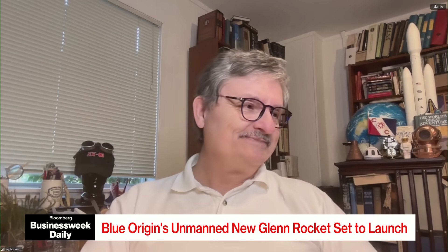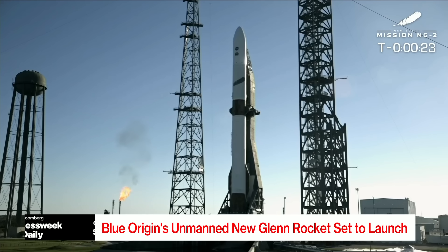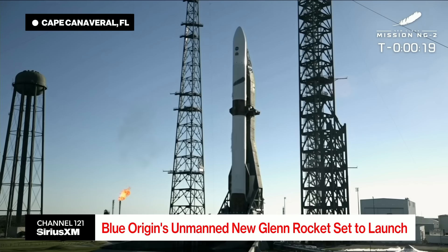Yeah, hey, listen — we're now 22 seconds until we see the launch here of Blue Origin. It's been a rough week trying to get this off the launch pad. Cape Canaveral, Florida, getting ready for another attempt of its flagship New Glenn rocket. Let's listen in.